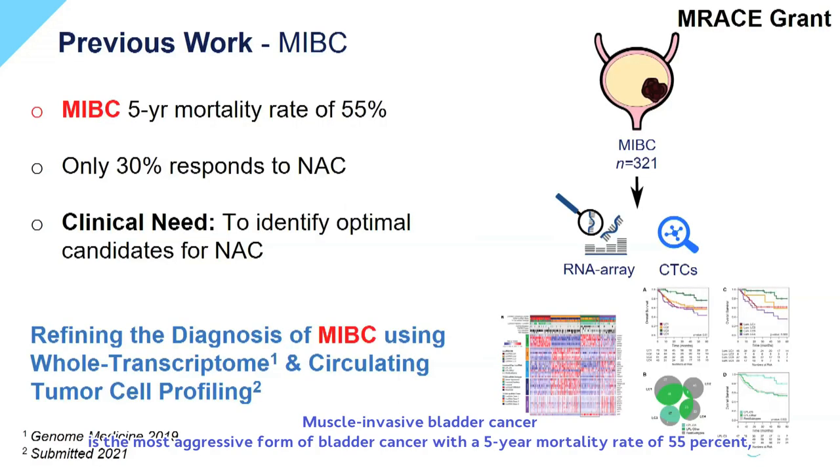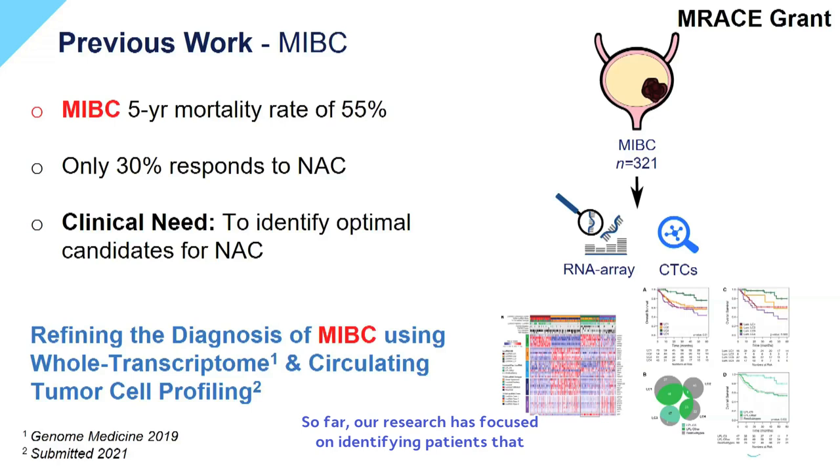Muscle invasive bladder cancer is the most aggressive form of bladder cancer with a five-year mortality rate of 55%, despite the advocated treatment option which includes systemic chemotherapy and radical cystectomy. So far, our research has focused on identifying patients that are most likely to respond to perioperative chemotherapy using whole transcriptome and circulating tumor cell profiling.